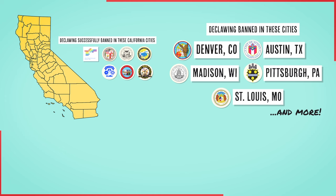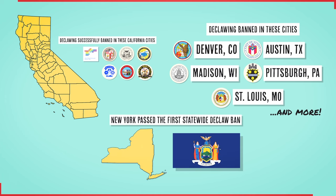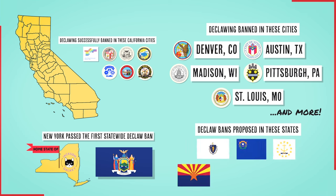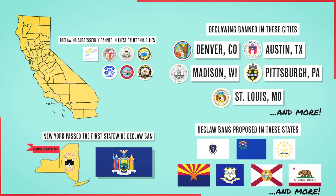Here's the big news: recently the state of New York became the first state to ban declawing — my home state, that's amazing. Thanks to that landmark decision, now other states are pushing it through their state legislators, including Massachusetts, Nevada, Rhode Island, Arizona, Connecticut, Florida, and California has now reintroduced the statewide ban into committee.